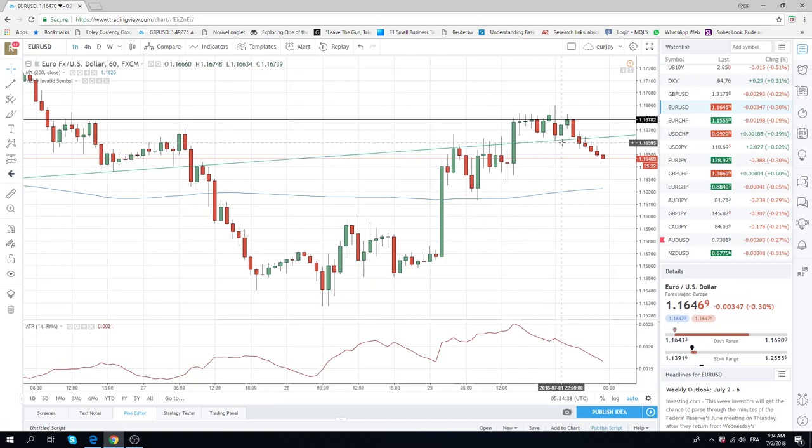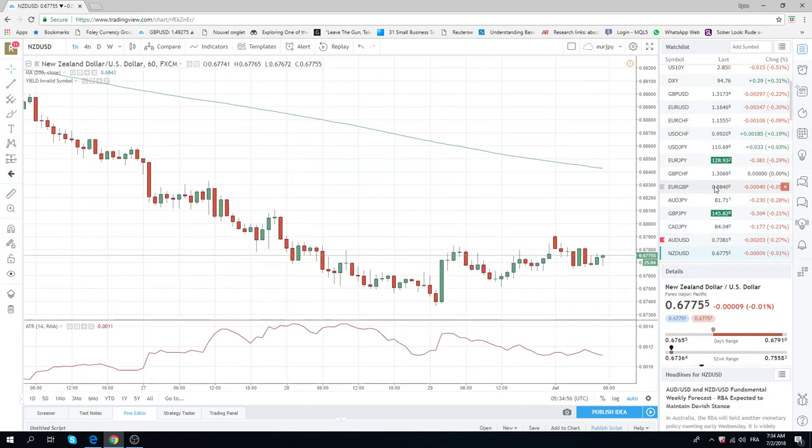We talked about Euro, and with this Merkel news and more problems with immigration — which is the reason for this move up on Thursday night or Friday morning — you can easily see this thing head back down towards 115, with the problems in Germany.